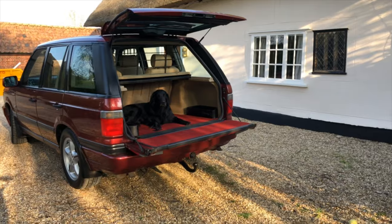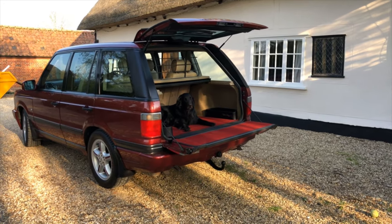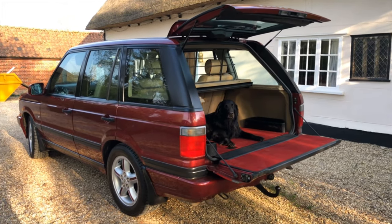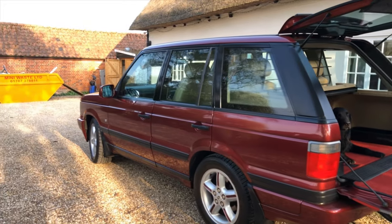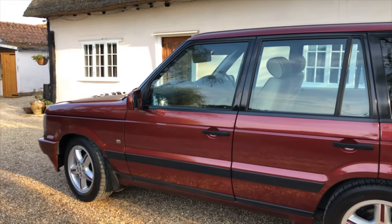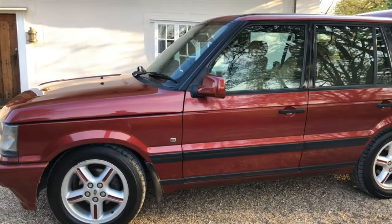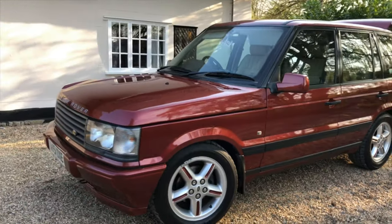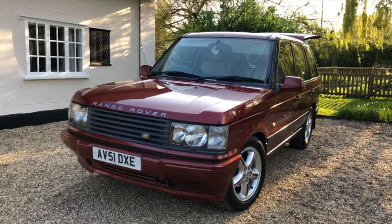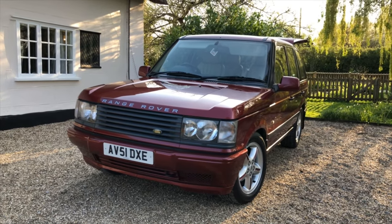The typical Range Rover in front of an English country cottage — it just looks so right. But it's a car that would also look right in front of a Hollywood movie lot, a big country estate, in the city, in Westminster, or on the streets of New York, LA, anywhere. They've just become a timeless design. This is a 2001 car in Bordeaux red and I think these have only got better with age.